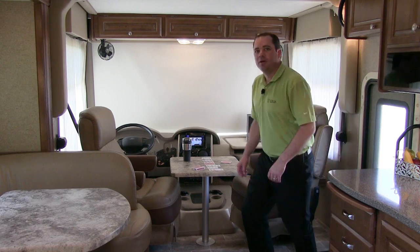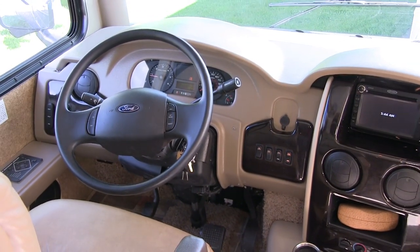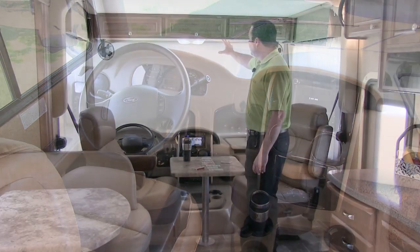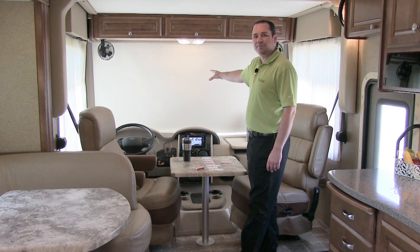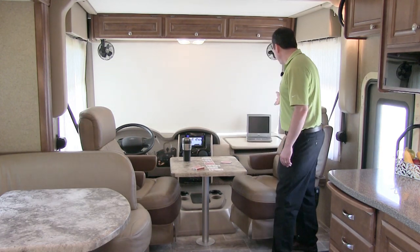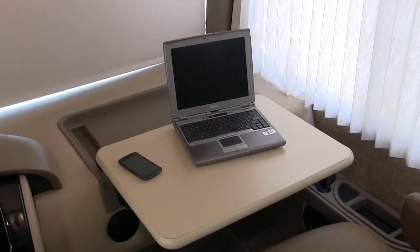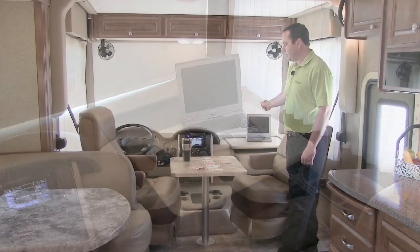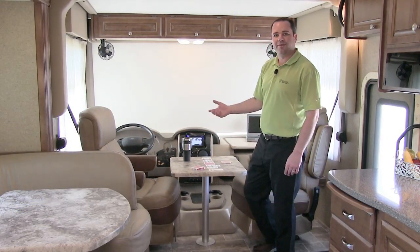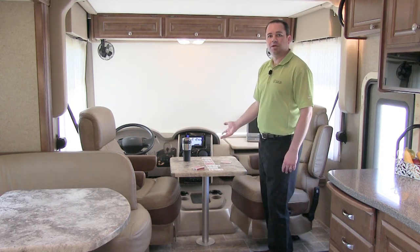Welcome to the inside of the Miramar. First, I want to go over several key features up in the cockpit area. You'll notice on the front dash area that it comes standard with an electric drop-down privacy sun visor shade. Secondly, it comes standard with a PC workstation, along with a 110 12-volt plug charging station. Thirdly, the table down here is used as a breakfast nook where you can have a meal, additional seating, and also just a place if you want to play cards.